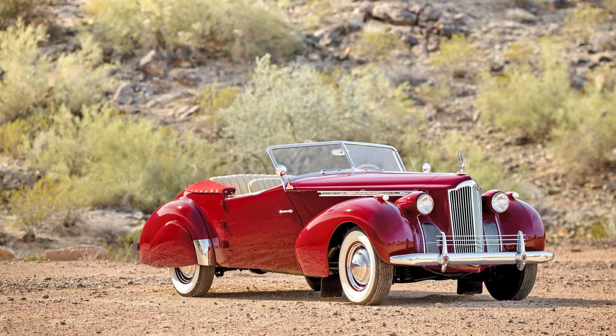Without Darrin's insistence, the car likely would never have been built. Following his days in Paris, the inimitable Darrin settled in Hollywood, where he immediately established himself as the purveyor of custom coachwork to the stars.